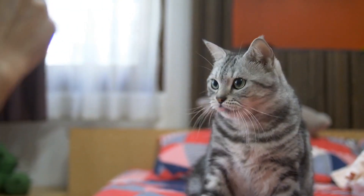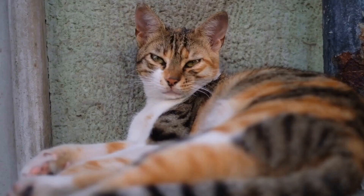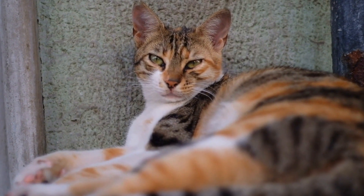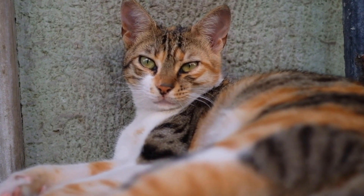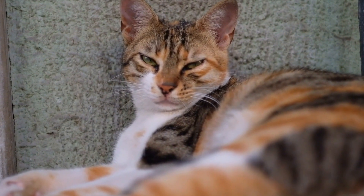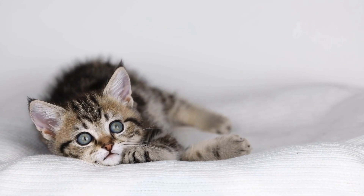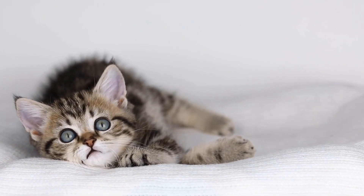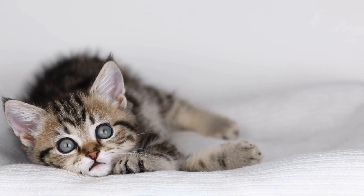In conclusion, cats and their love for laptops can be both endearing and exasperating. Understanding the reasons behind their behavior and implementing strategies to manage it will help create a more productive and peaceful workspace. So the next time your cat decides to interrupt your work, take a moment to appreciate their adorable nature and give them the attention they desire before getting back to business.